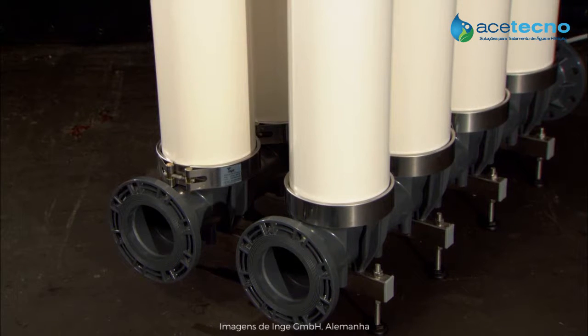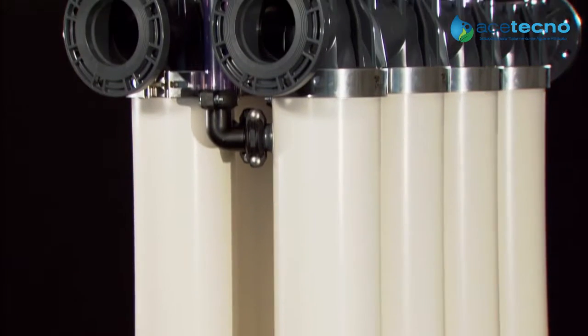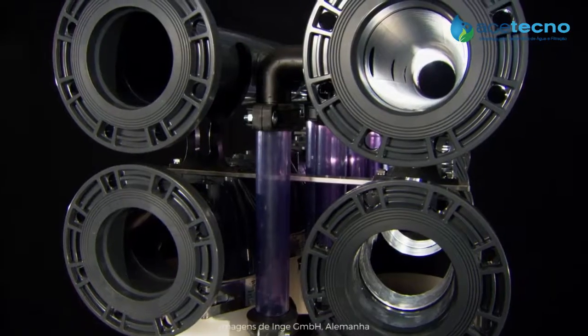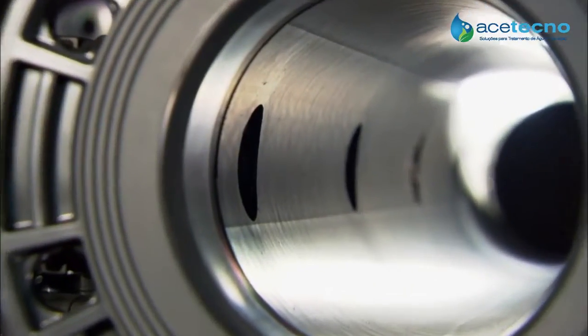The modules are connected together in Inge's hydrodynamically optimized T-Rack, an arrangement that saves space and cuts costs. This highly compact form of cutting-edge technology can even be used in facilities where space is at a premium.